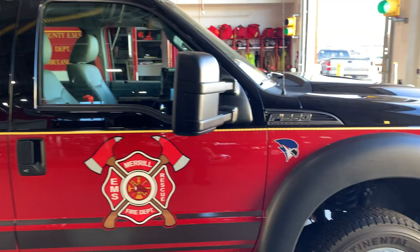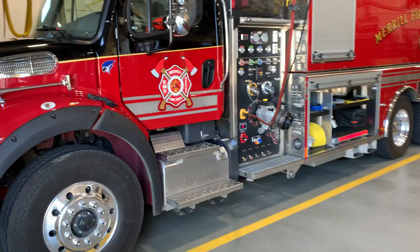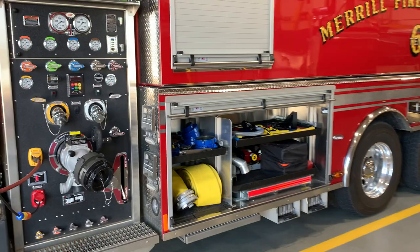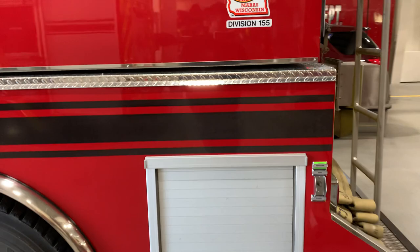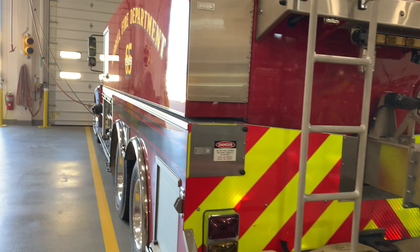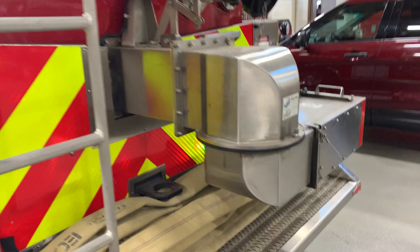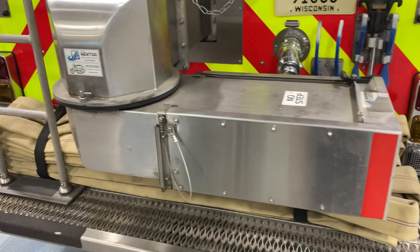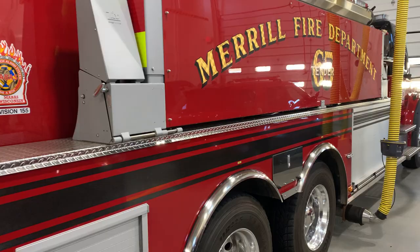The next big truck is what we call our water tender, Tender 65. This truck is used primarily to haul water to a fire scene located outside of the city. Inside the city we use a fire hydrant, but in a rural area we need to bring the water with us. Inside one compartment is what we'd call a big swimming pool — we set that up and dump water into it from this chute, and that's where we pump water from to help put the fire out. This truck carries over 3,000 gallons of water.